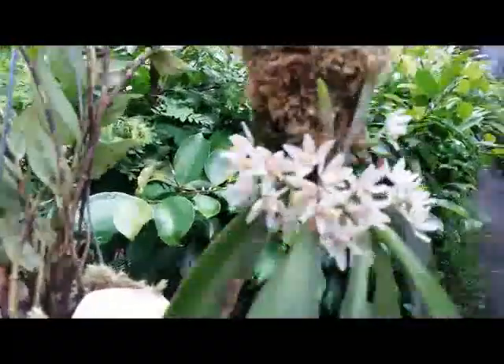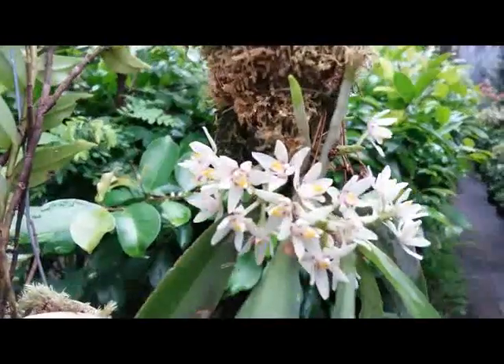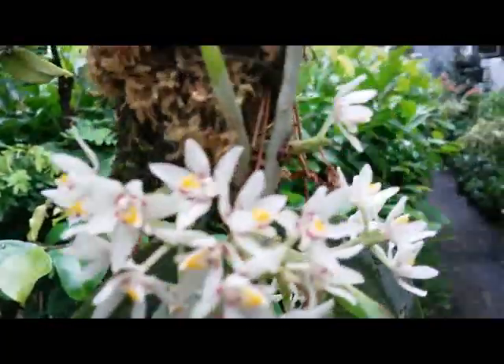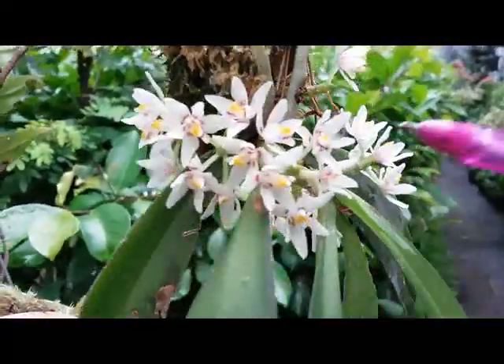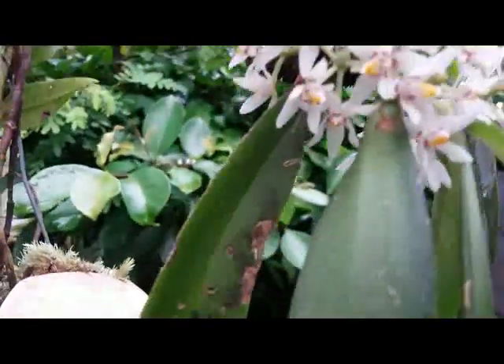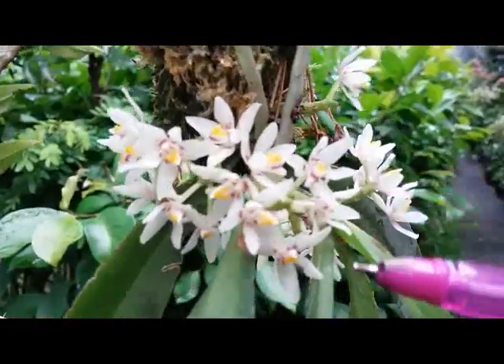Orchid lovers, another spicy orchid that I purchased yesterday at my local grower. It's a unique orchid with tiny cute flowers, but at the moment I don't detect any scent from this flower.